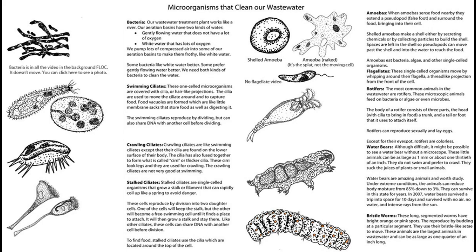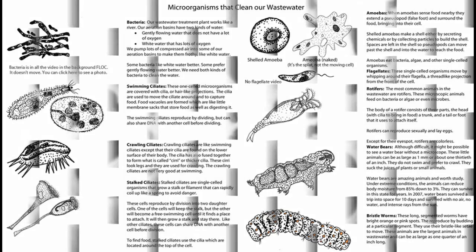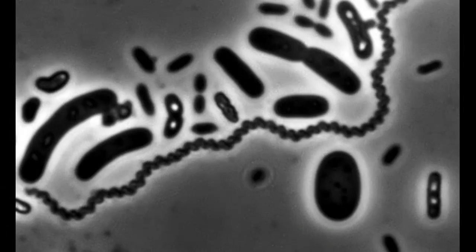When the biological treatment in the trickling filters is complete, the microbes have eaten their fill. They are fat, dumb, and happy. The microbes will die from lack of oxygen. They fall off of the trickling filter media and exit the bottom of the filter as a solid called humus, also known as secondary sludge.